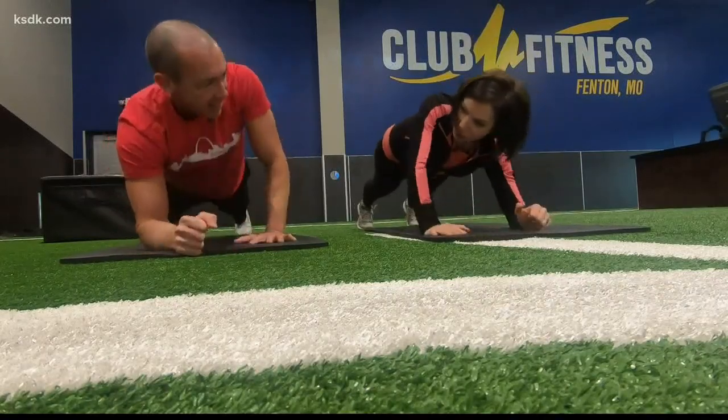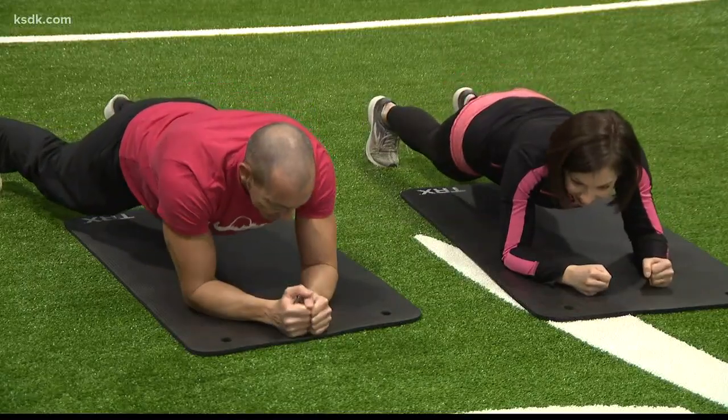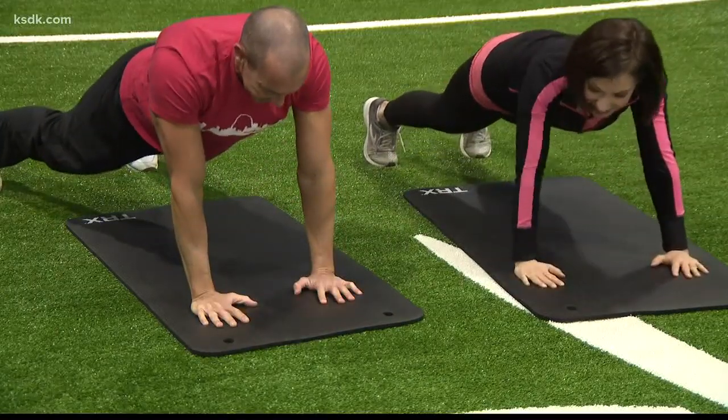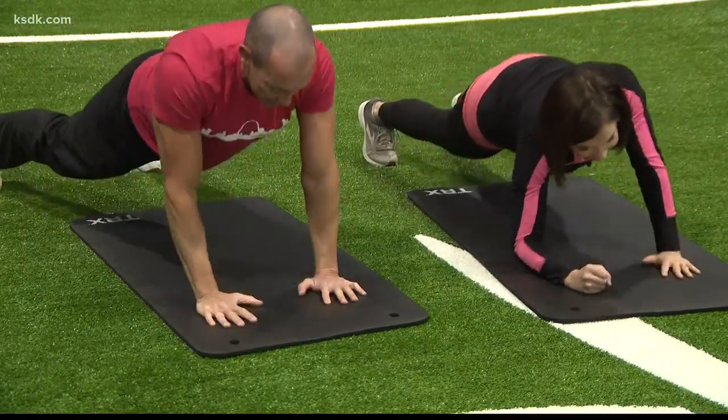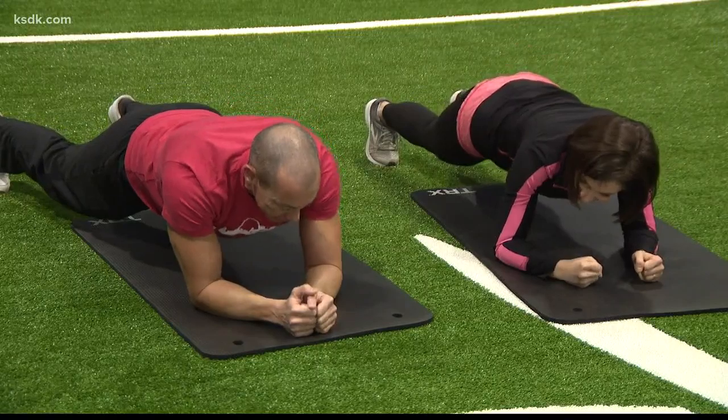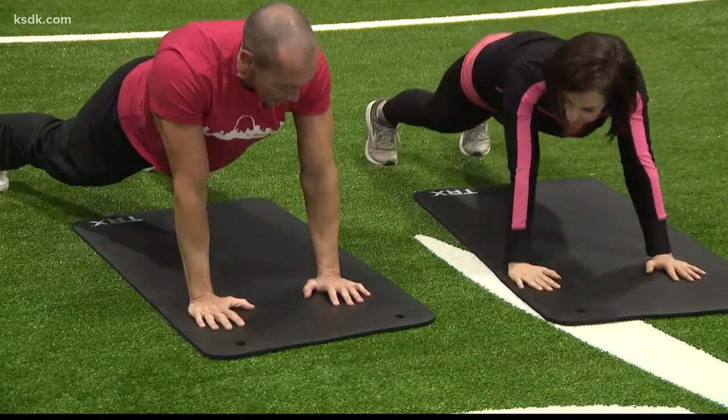What is this torture called? So this is called a transition from low to high in our plank. We're really working the core, stabilizing that waistline, and trying not to rotate as we push our way up.